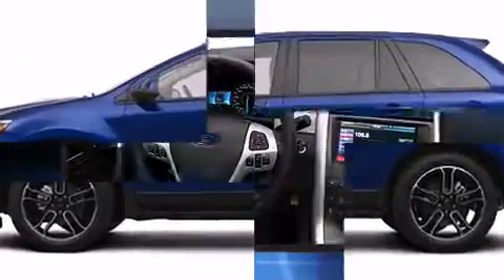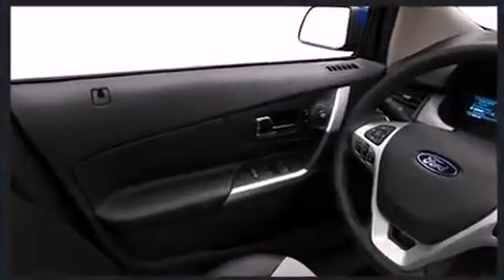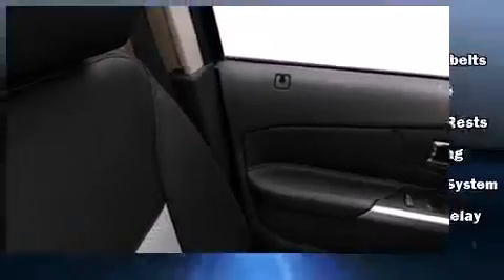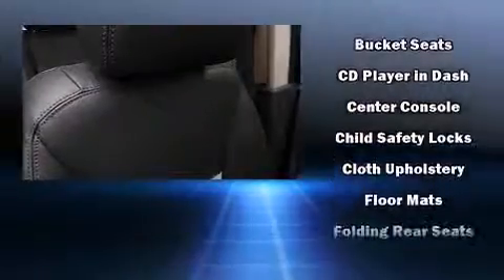A wealth of standard features mean that you no longer have to sacrifice, such as remote keyless entry, one-touch window functionality, adjustable headrests in all seating positions, an automatic dimming rearview mirror, power door mirrors and heated door mirrors, and a split-folding rear seat.